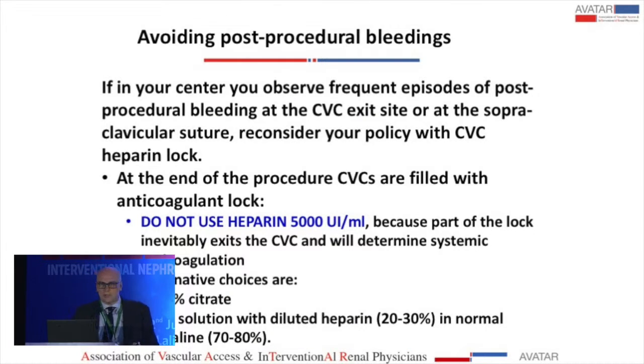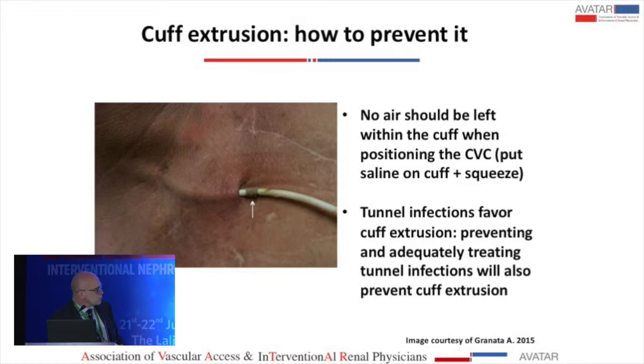How to avoid bleeding after the procedure: you should not use high-concentration heparin at the end of the procedure because part of this lock will get into the circulation. You can use 4% citrate or a solution with diluted heparin — I usually use about 20 to 30% heparin in saline. Sometimes we have cuff extrusions, which you can avoid by squeezing the cuff before insertion.